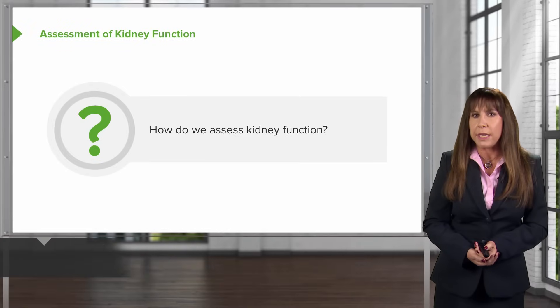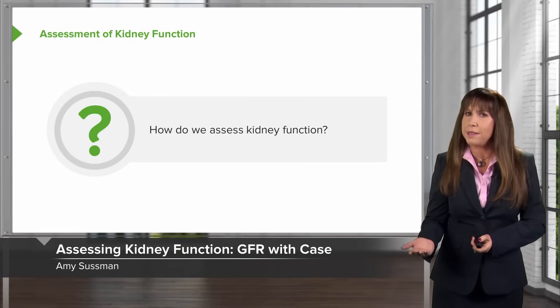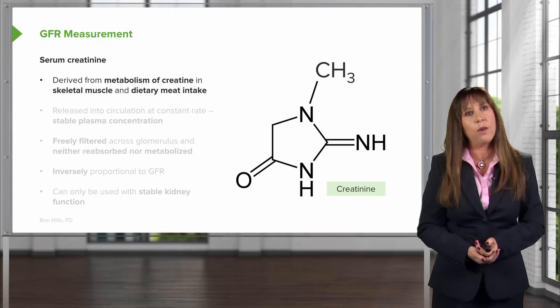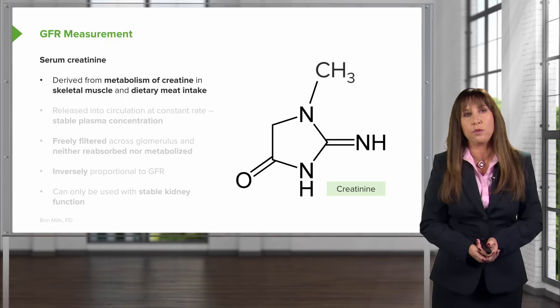We've just talked about defining chronic kidney disease, but how do we assess kidney function? There are a couple of different ways that we can do that in order to get an estimate of what our GFR is, or glomerular filtration rate.